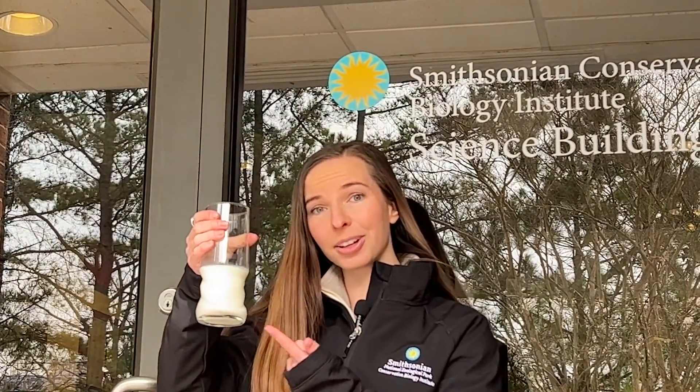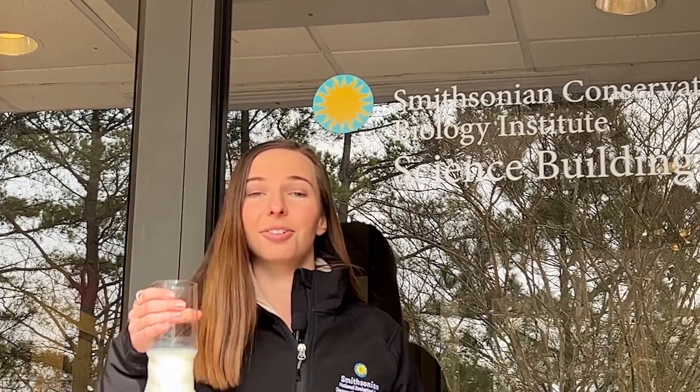We're here at the Milk Repository, a really special place where scientists have collected thousands of milk samples from over a hundred mammals in order to better understand those mammals, the nutrients inside the milk — because it's more than just calcium that's good for your bones — and other components of milk like hormones, and to use all of this knowledge to save species. So grab a glass and come inside with me.